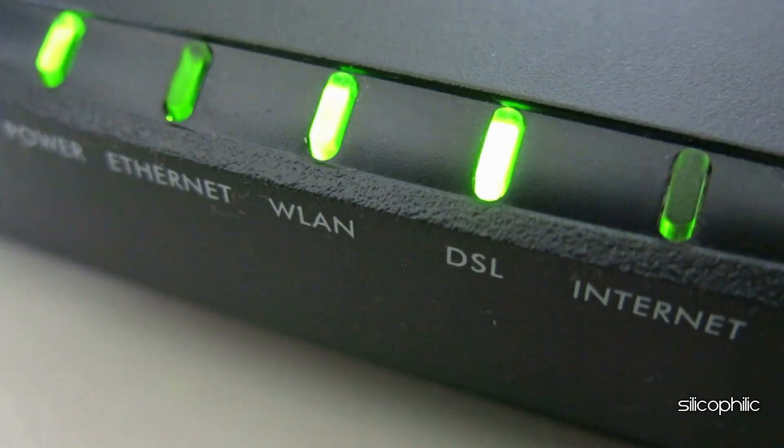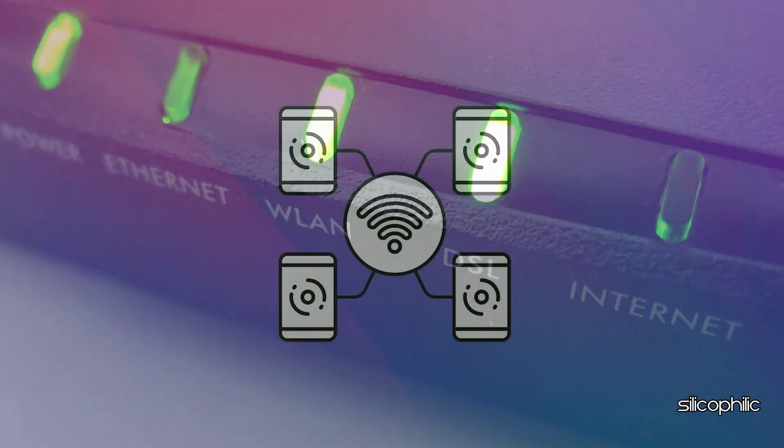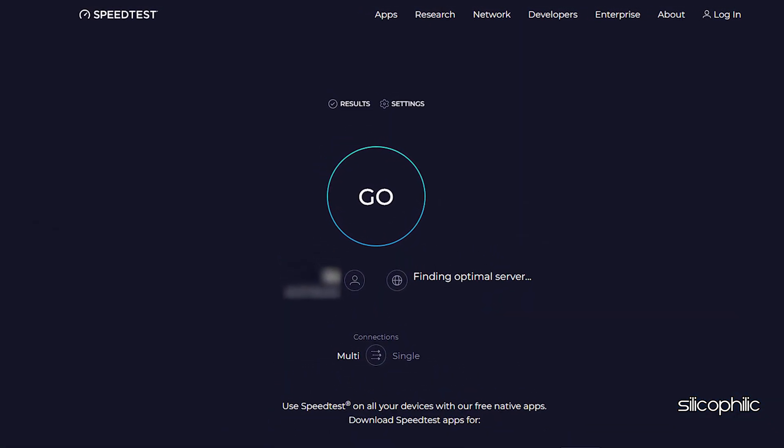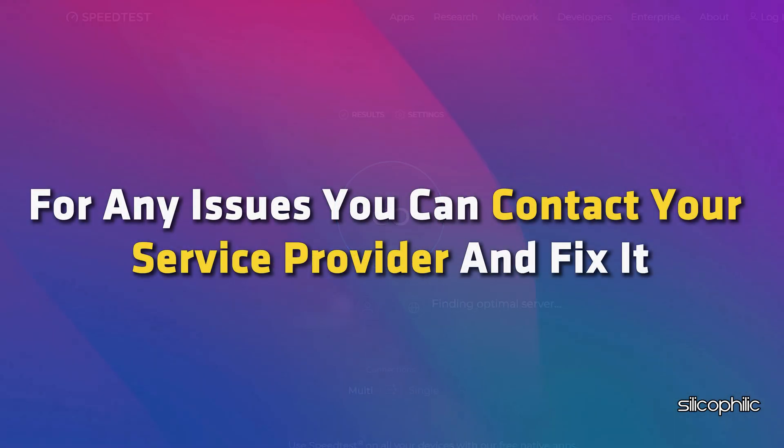Method 1: Check your network connection. Verify that your Wi-Fi network is operational and that other devices can connect to it. You can visit speedtest.net and check your internet speed. For any issues, you can contact your service provider and fix it.